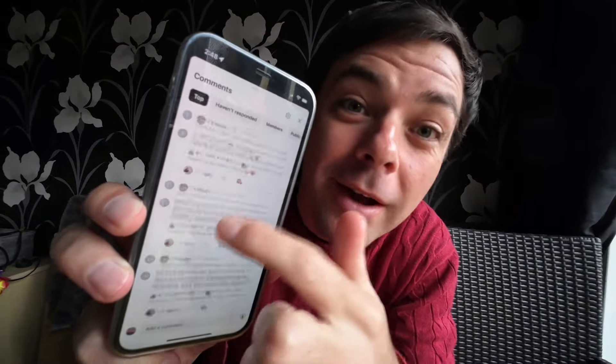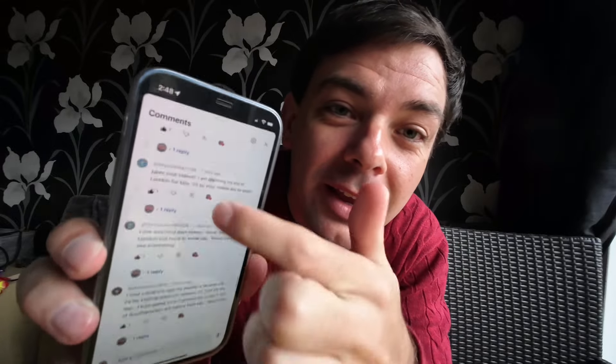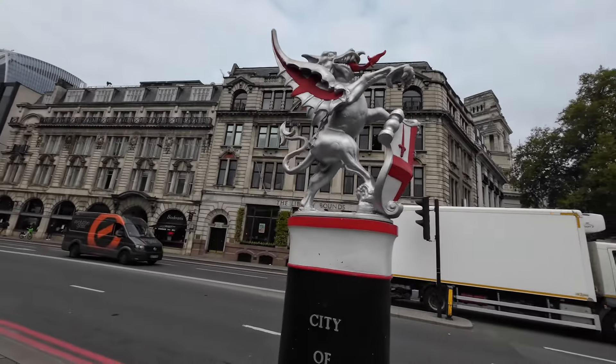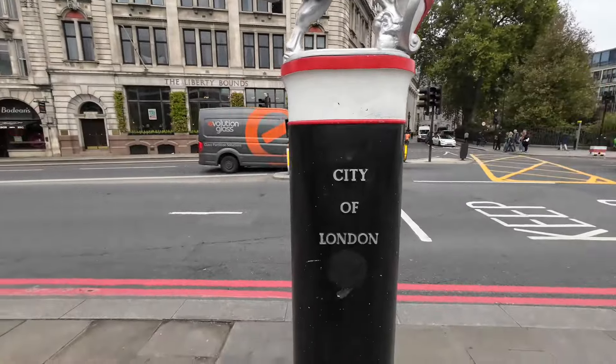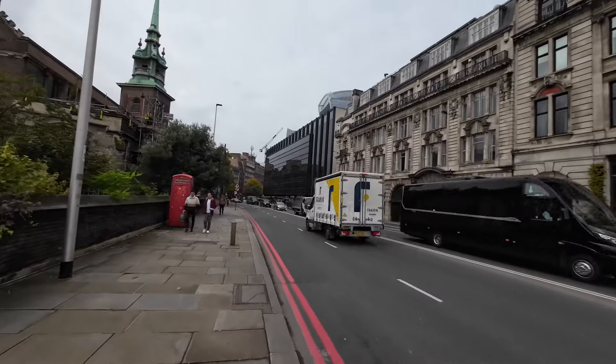Time to announce the winner of the Kingsguard teddy bear giveaway. Every single person that wrote a comment was entered — 156 people had a chance of winning and the winner is Fred Wiener. Fred, please write an email or send a message on Instagram to claim your prize. Also, if you see these markers around London, this is a border for the original City of London — that's a border marker.